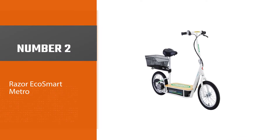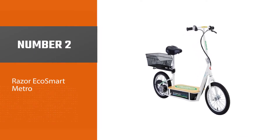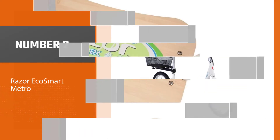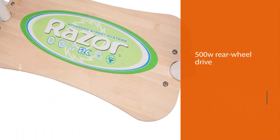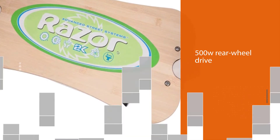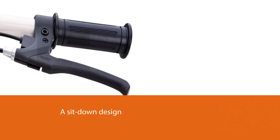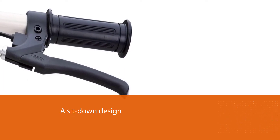Number two: the Razor Eco Smart Metro. The Razor Eco Smart Metro is a 500W rear wheel drive electric mobility scooter with a sit-down design and large electric bicycle-like wheels. Having twice the horsepower of most commuter scooters and the added traction and control of the rear wheel drive, it provides plenty of power for even very hilly and bumpy roads.